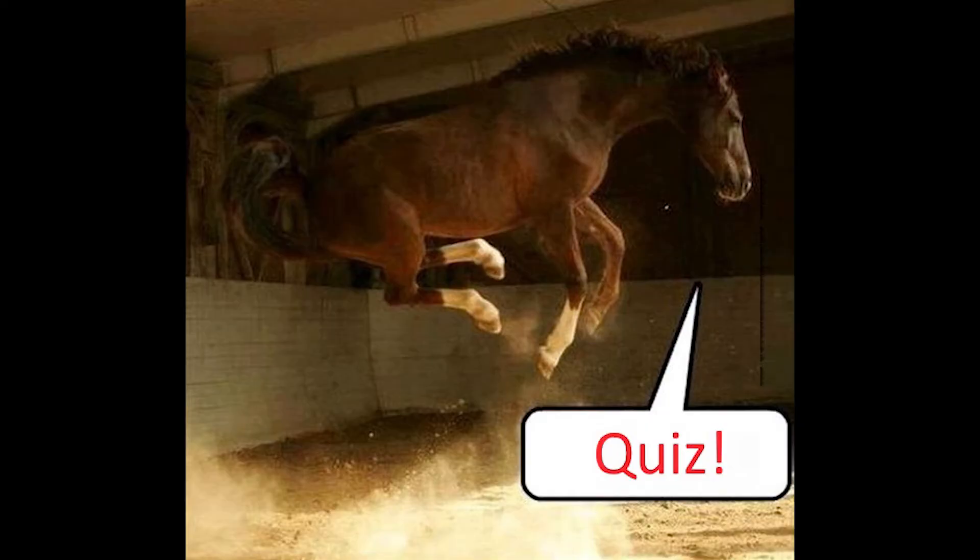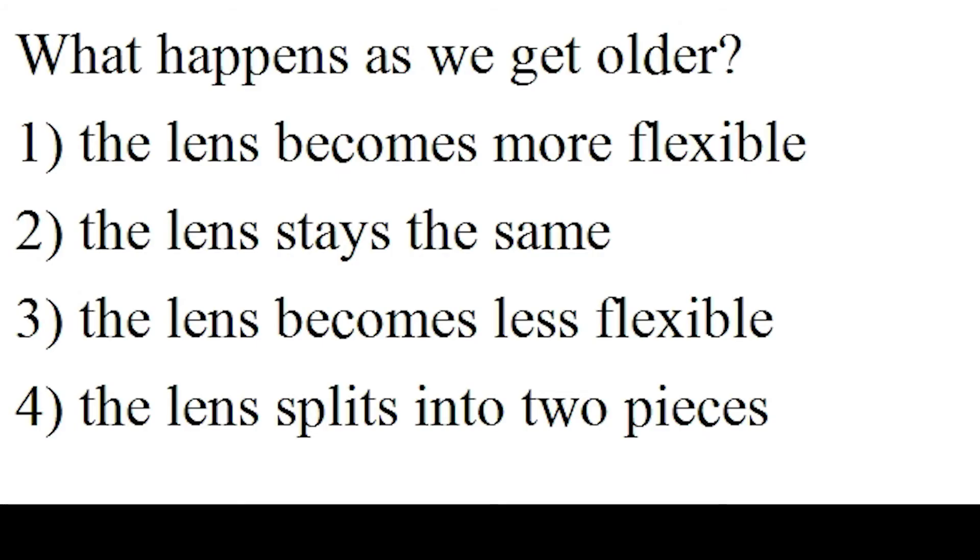Thank you very much for listening to today's lesson. Before we end this video series on how glasses help us to see, I would like to ask you two more questions. Question number one: What happens as we get older? Please choose one of the options.